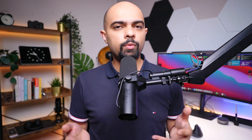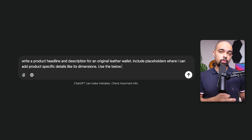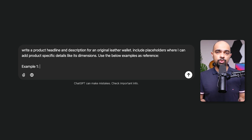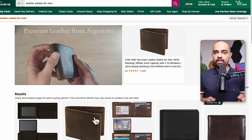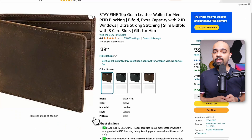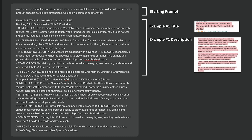Suppose you want to make money by offering a product description writing service for online sellers — a popular way to earn on platforms like Fiverr. Without few-shot prompting, you might type: 'write a product headline and description for an original leather wallet, include placeholders where I can add product-specific details like its dimensions.' But with few-shot prompting, you supply the AI with example headlines and descriptions so it can learn the exact type you're looking for. To do this, visit Amazon, search for leather wallets, navigate to the men's wallet category, and select the top two wallets with well-written headlines and descriptions. Then incorporate these examples into your original prompt, instructing the AI to use them as a reference.